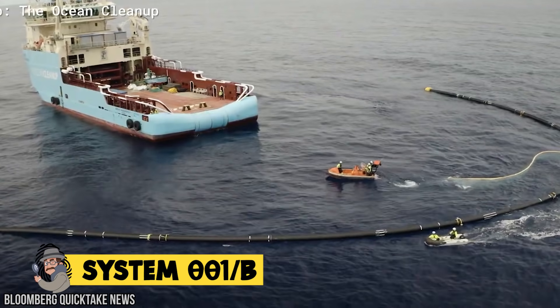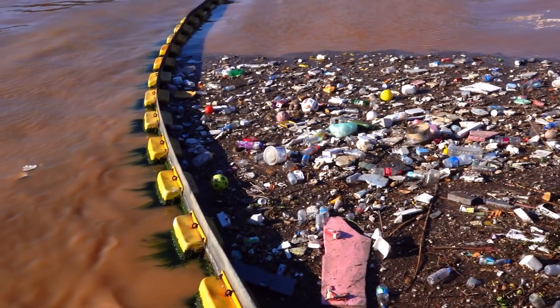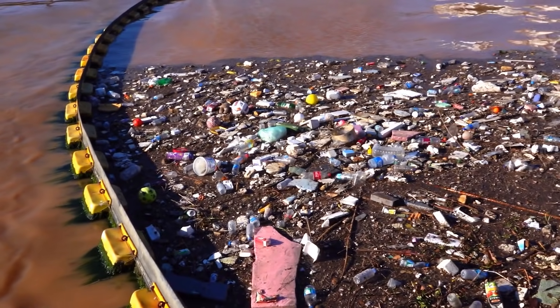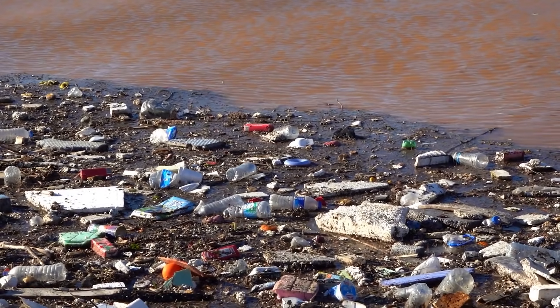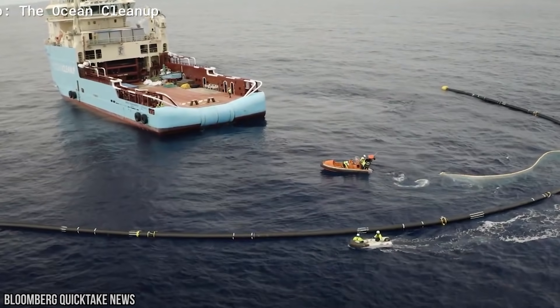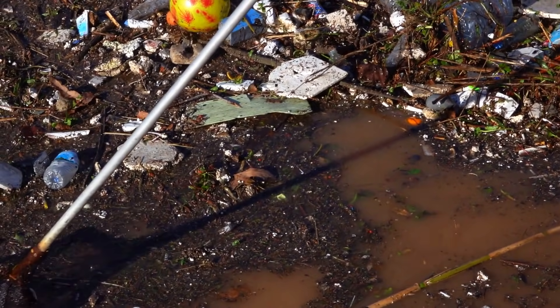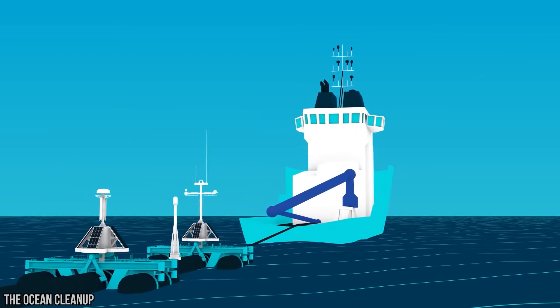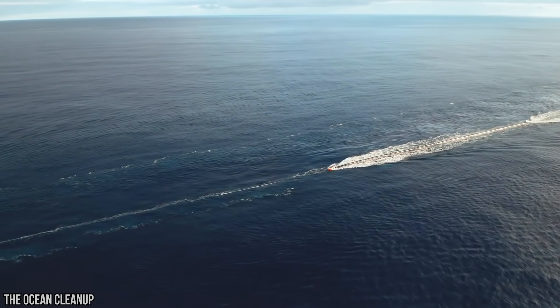They say that necessity is the mother of invention, and oftentimes, when our planet has faced an impending crisis, that necessity has required an incredibly vital solution. Our oceans are integral to human existence — it's a simple fact — and yet, despite many efforts to highlight the impending problems, the pollution that our planet's oceans still face is a dire warning sign of things to come. Thankfully, there are some incredible machines waiting in the wings, ready to tackle the Pacific garbage patch and other ever-growing swaths of plastic pollution. One of these is a machine known as System 001B, the ingenious project assembled by the Ocean Cleanup, an organization that is tackling our oceans' pollution head-on.